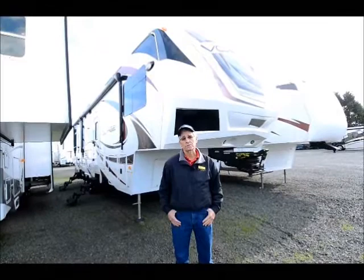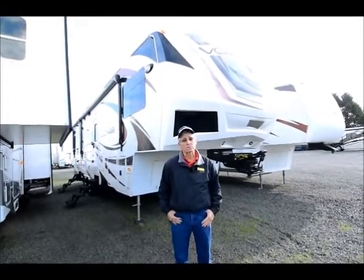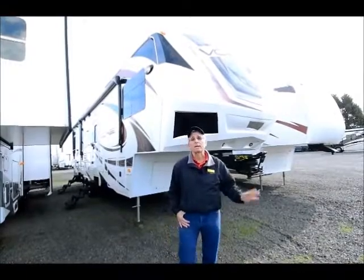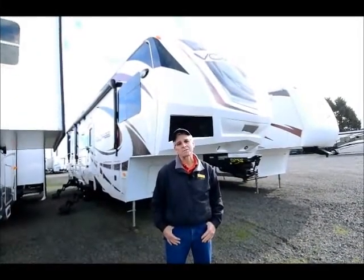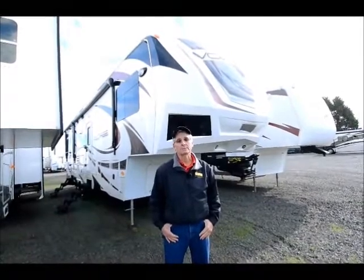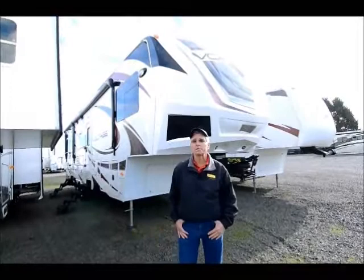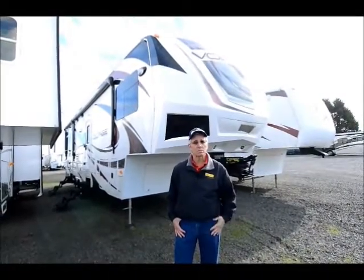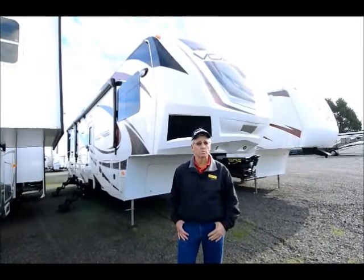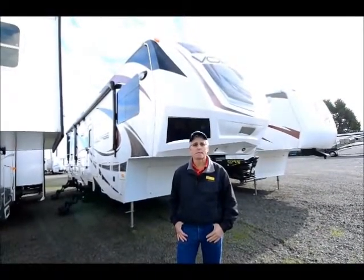It's a one-owner coach — I took it in myself from some really nice folks who babied it, and it's in beautiful condition. Very, very well equipped. It's got more equipment than I think I've seen on just about any toy hauler, and it's a great size. The 3200 model is about 35 feet long, double axle, one of the smaller garage model toy haulers, double slide, and in beautiful condition.